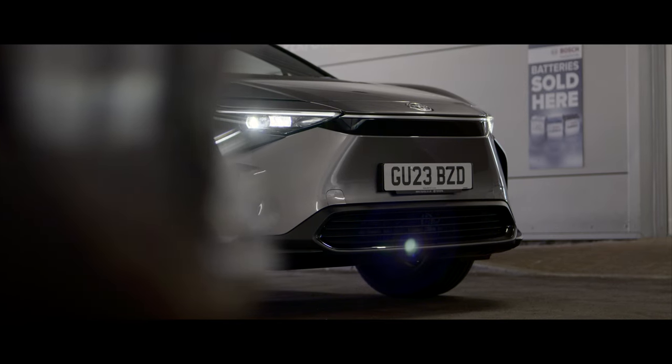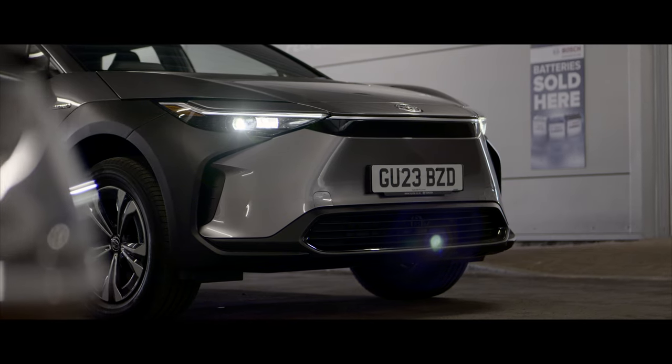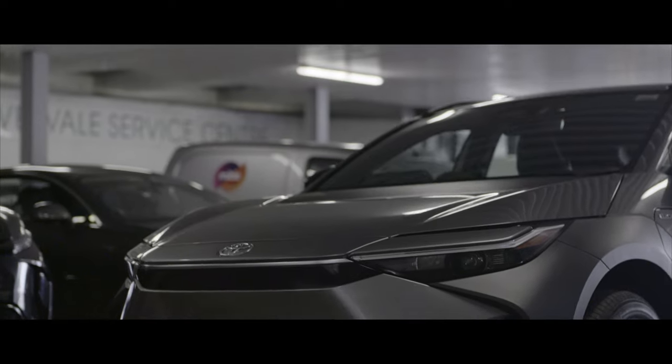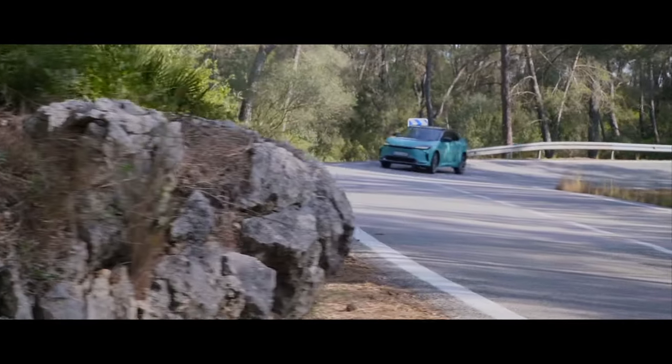Warren filmed the Toyota BZ4X this week and had the opportunity to take it home. Having also driven the Kia EV6, which targets the same core buyers, his first impression on the exterior was that the Toyota is actually a better looking vehicle than the EV6 — and the EV6 is a good looking car. On the drive, he was pleasantly surprised: it holds the road very well, the acceleration was very good, and the steering was responsive.